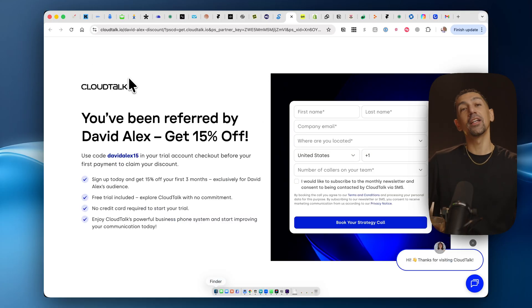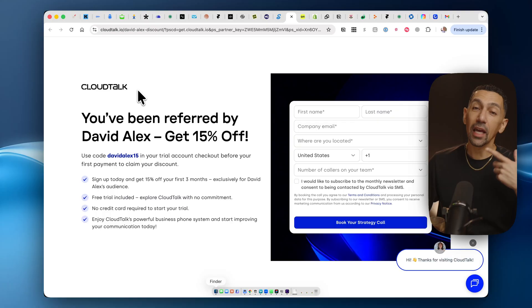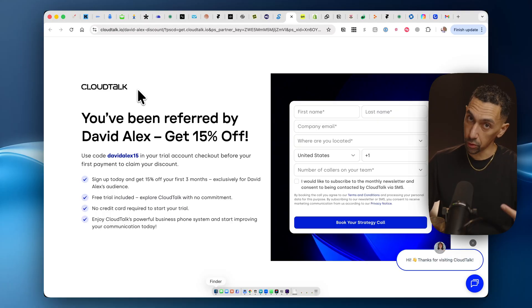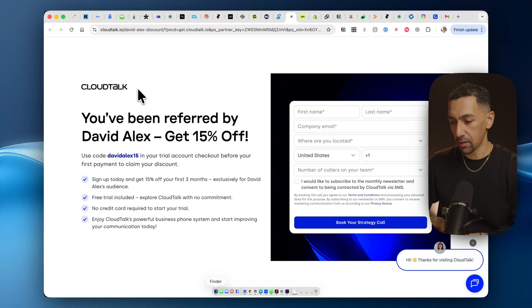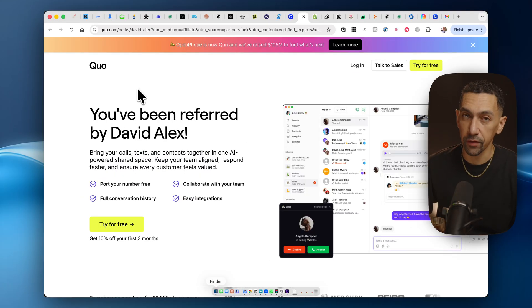Next up is CloudTalk, another VOIP phone system. You can get 15% off here. If you have a sales team and you're doing mass calls or want to train a team to do calls, CloudTalk is the way to go — especially with a sales team. They have some really cool features. I highly recommend it.